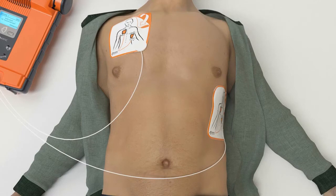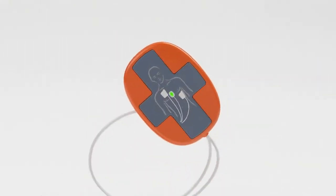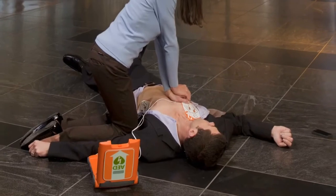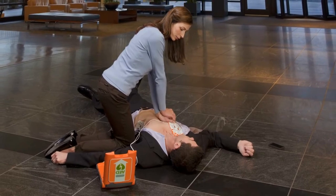It is now safe to touch the patient. Give CPR as instructed. Remove green square package from lid of AED. Tear open green package and remove CPR device. Place CPR device on center of patient's chest between nipples. Place heel of one hand on CPR device. Place heel of other hand directly on top of first hand. Lean over patient with elbows straight.